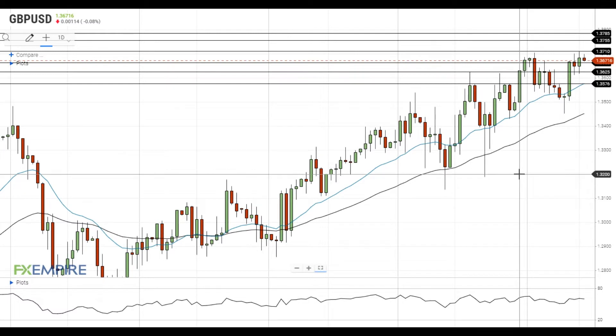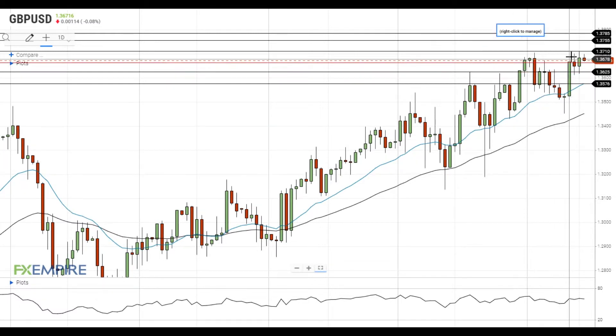Hi, this is Blade from FX Empire. Pound dollar failed to settle above the resistance at 1.3710 and declined towards the support at 1.3665.